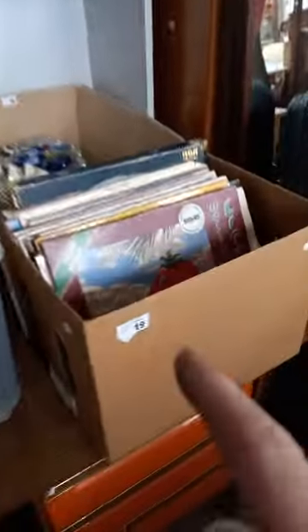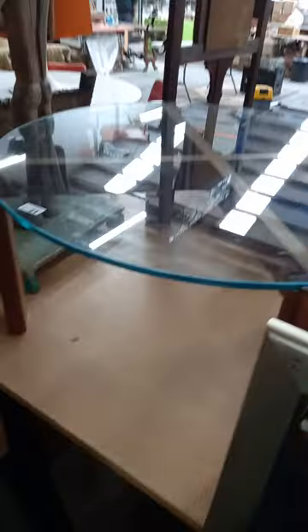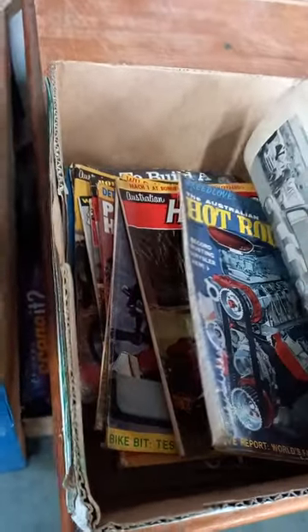Old bottles. Another mixed lot of vinyl records. A couple of nice semi-acoustic guitars. Nice mid-century modern coffee table. Some really cool vintage car magazines: Hot Cars, Rodding World — all Australian and other hot rod magazines. This is a really good big lot.